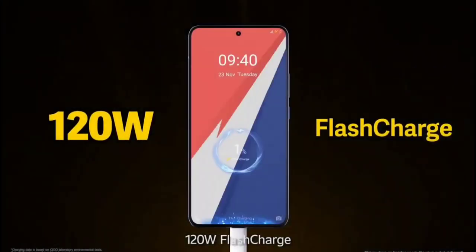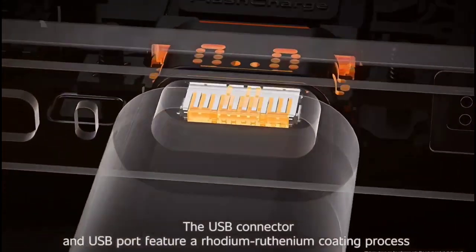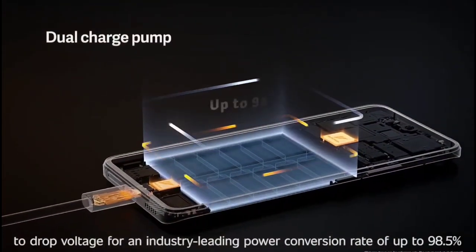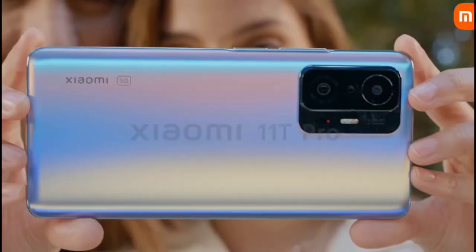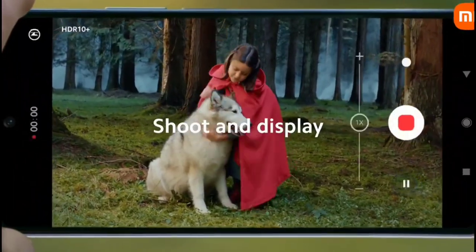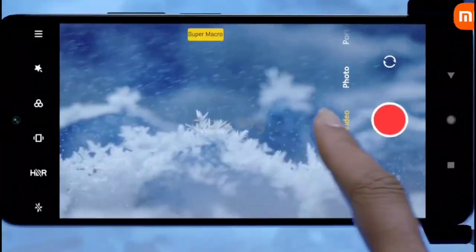With our growing smartphone usage, we all want a big battery phone. Just as important as the battery size is the speed at which it is topped up. Various brands follow different fast charging standards such as Warp Charge, Flash Charge, Qualcomm Quick Charge 3.0 and 4.0, and Adaptive Fast Charging. Nowadays smartphones are coming with up to 120 watt fast charging support.